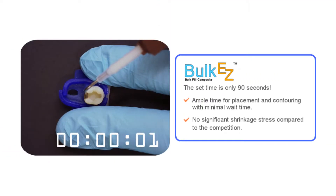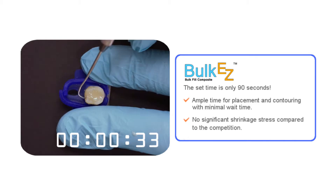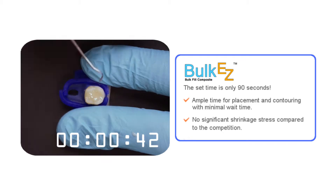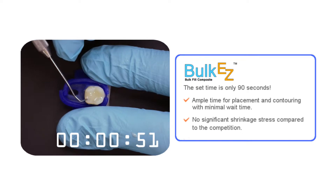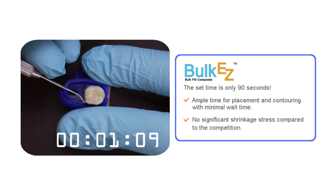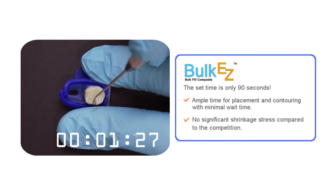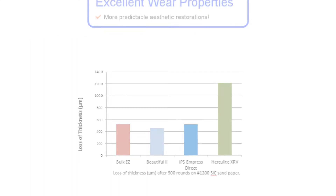The set time of Bulk EZ is 90 seconds, which provides two important advantages. First, ample time for placement and contouring with minimal waiting. And second, no significant shrinkage stress, as it is dissipated with a relatively longer set period over those composites that are light cured. But because of its bulk placement technique, the clinician will save time over the use of any other light-cured material.